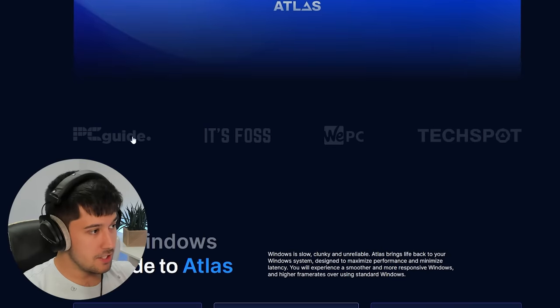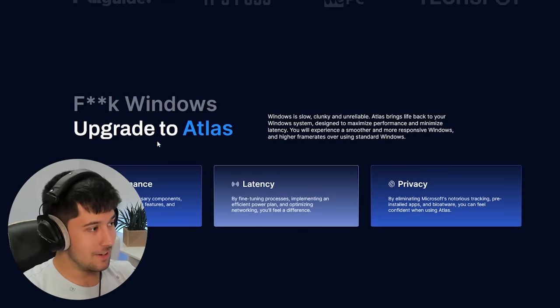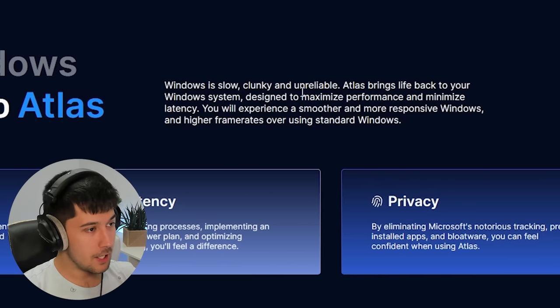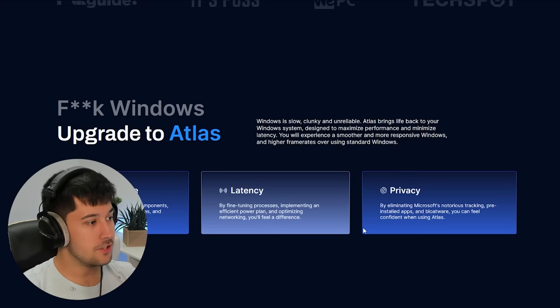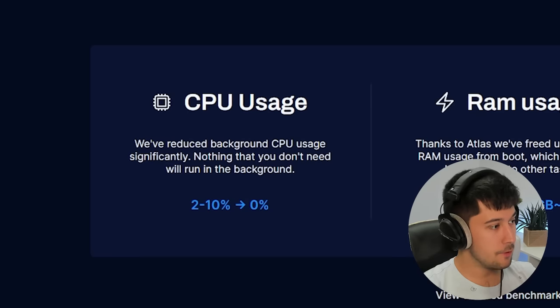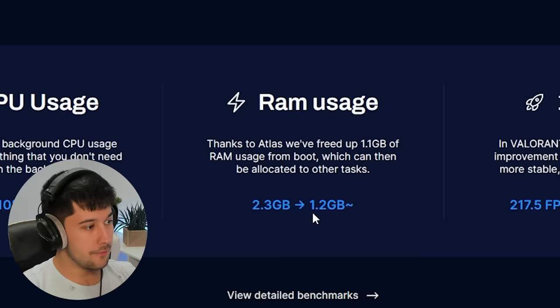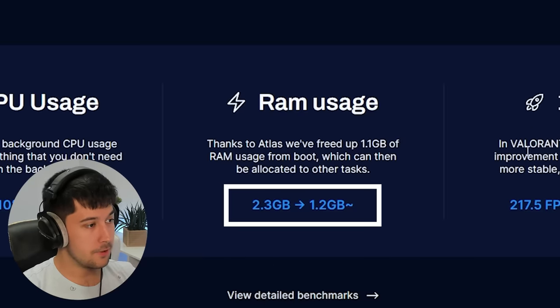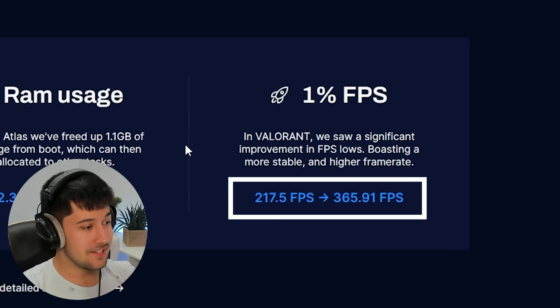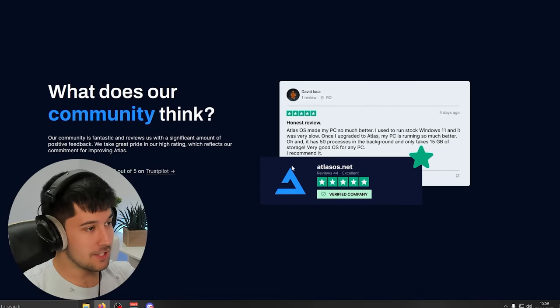We've also got some recommendations from various tech blogs. The upgrade pitch states Windows is slow, clunky, and unreliable, and Atlas brings life back into your Windows system with improved performance, latency, and privacy. They claim a 2% to 10% CPU usage decrease, a reduction in RAM usage from 2.3 gigabytes to 1.2 gigabytes, and improved FPS. It'll be very interesting to see how this holds up.